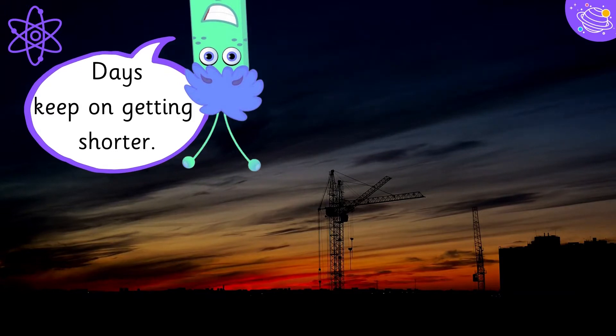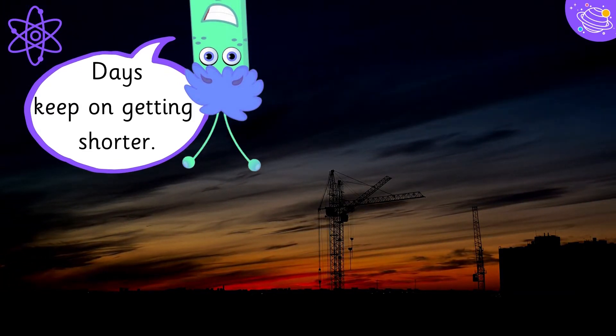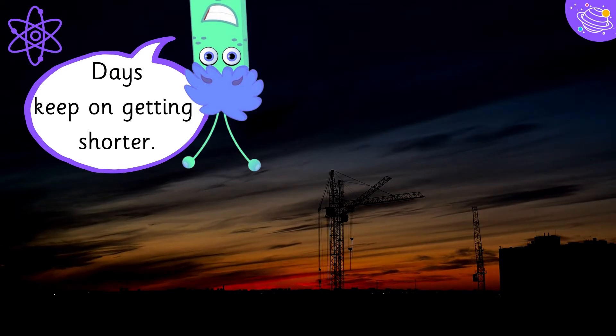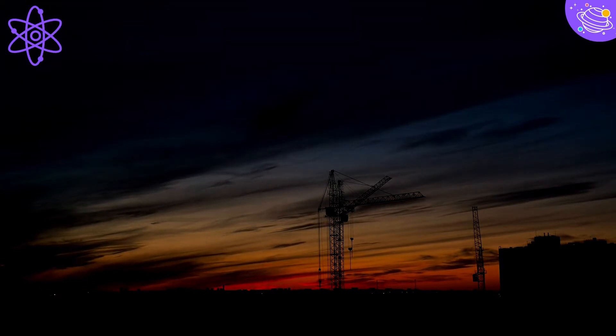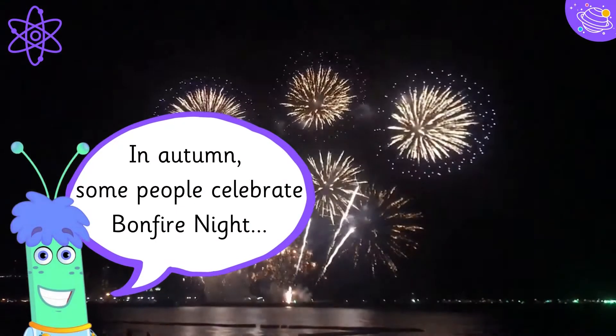Days keep on getting shorter. In autumn, some people celebrate bonfire night.